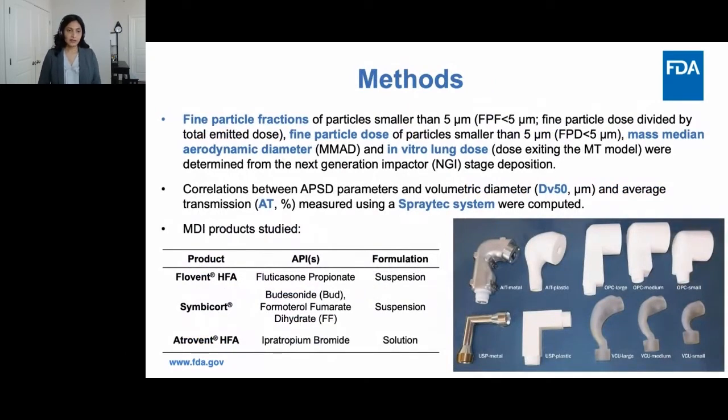The APSD parameters assessed included fine particle fraction of particles smaller than 5 microns (FPF<5), fine particle dose of particles smaller than 5 microns, mass median aerodynamic diameter (MMAD), and in vitro lung dose, defined as dose exceeding the mouth-throat models. We also explored correlations between APSD parameters and volumetric diameters — DV50 and average transmission — measured using the SprayTex system. Three MDI products were chosen: Flovent HFA and Symbicort as suspension MDIs, and Atrovent HFA as our solution MDI.